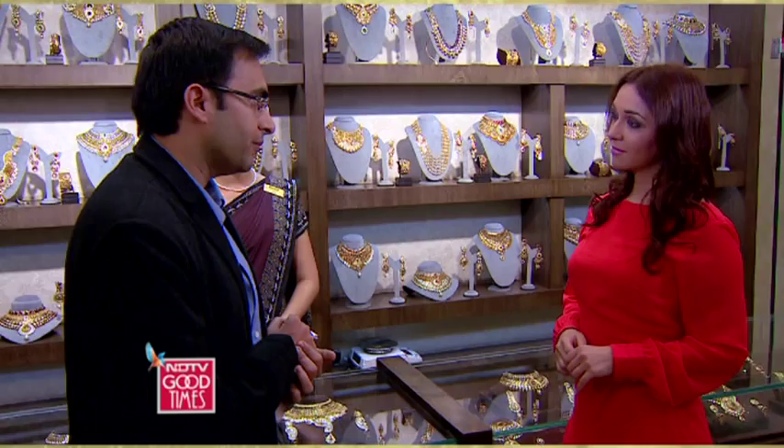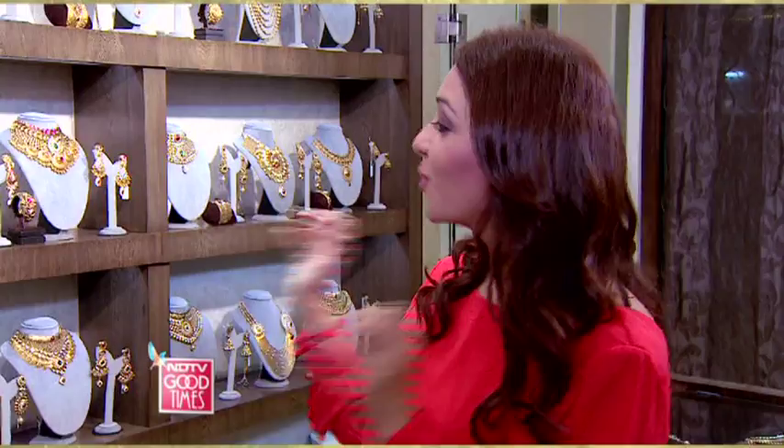A lot of money has been pumped into the public in general, so the buying power is really coming up. Every top jewellery unit has a store in Borivali — they have big stores here now. Since there are so many beautiful bridal sets, it's absolutely impossible for me to pick just one. But why don't you pick your favourite?